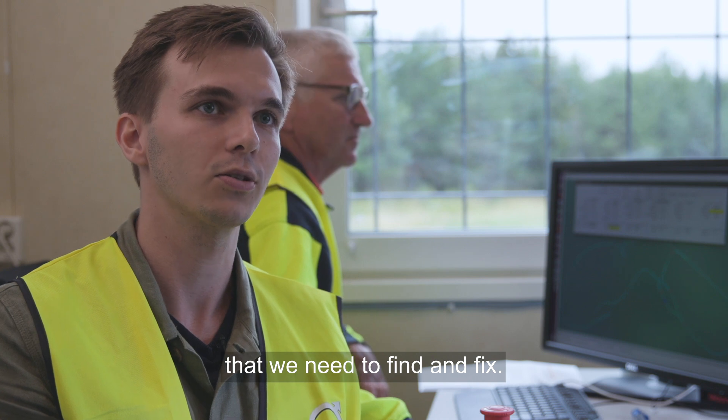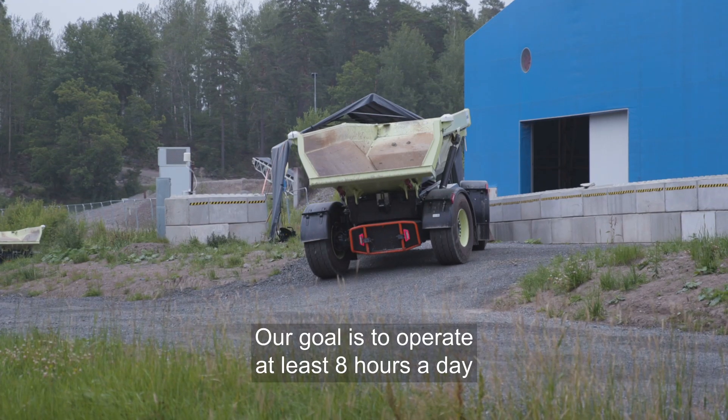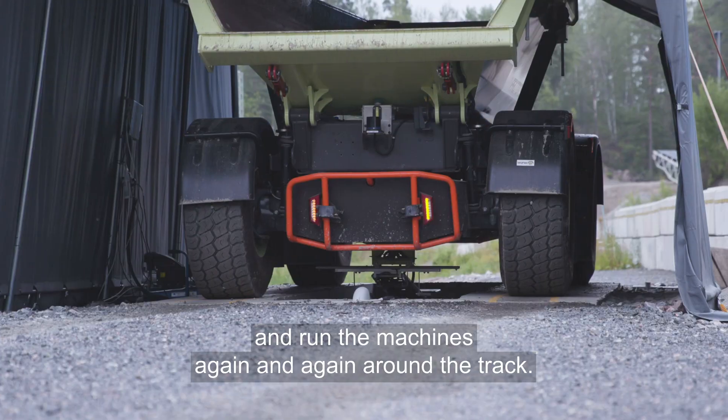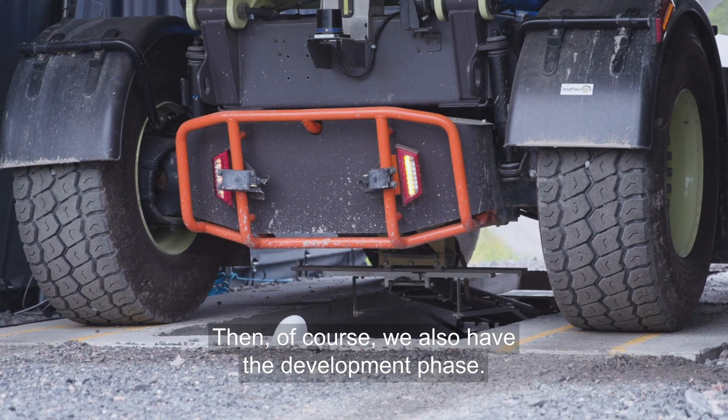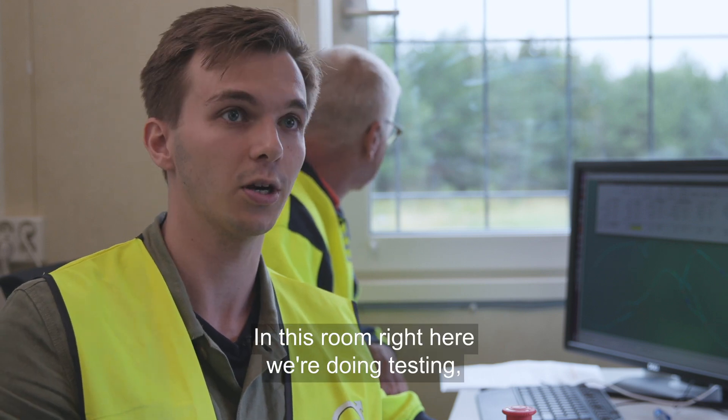We really need to find and fix those, so we try to operate as much as possible. Our goal is to operate at least eight hours a day — just run the machines again and again around the track. Of course we also have a development phase, so inside this room right here we're doing testing, but we also do development separately at the same time.